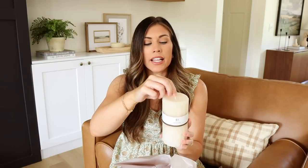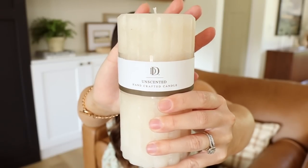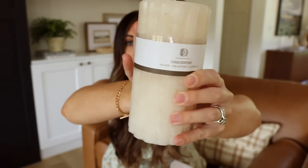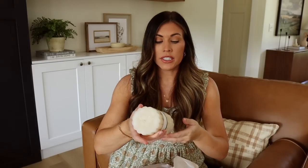This one was in the clearance section — it just had a lot of texture to it. It's an unscented candle; I honestly don't even plan on burning it, I just like the look of it. I love to layer candles like this on shelves in different vignettes. This was $2.74, originally $9.99. It kind of looks like a stone effect with a nice ribbed detail — a very good size candle.